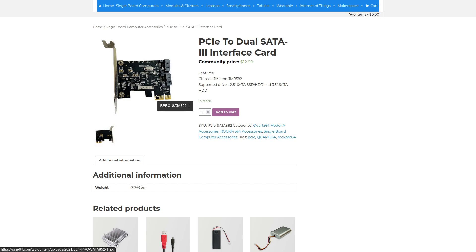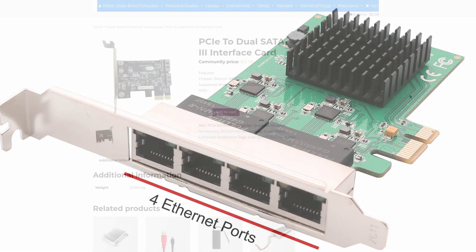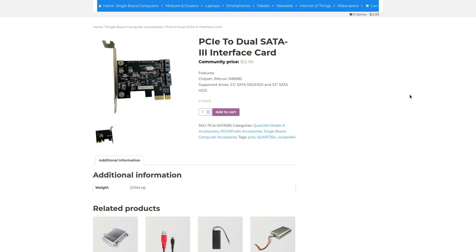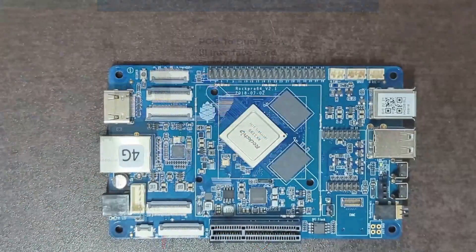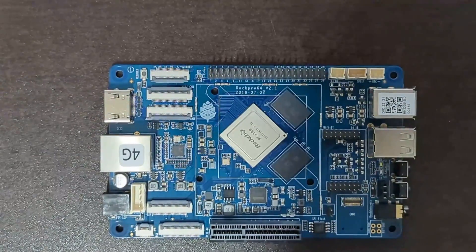Eight SATA ports would be really handy if you're setting up a NAS — that's eight hard drives, and with 20-terabyte drives available, you're well into data hoarder territory. You could also probably find a PCIe network card with four gigabit ethernet ports, which would be a great add-on for turning the RockPro 64 into a DIY router. That would saturate the PCIe if it's 3.0; if it's 2.0, you might not quite get gigabit over each port. But those are some off-the-top ideas for things I might try to do with this board.